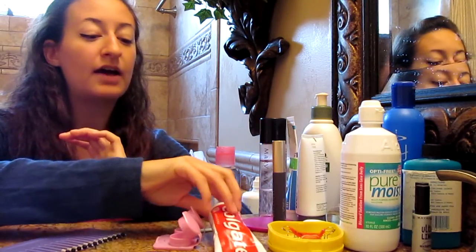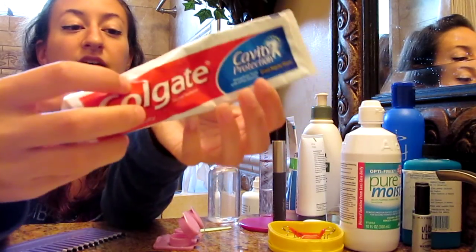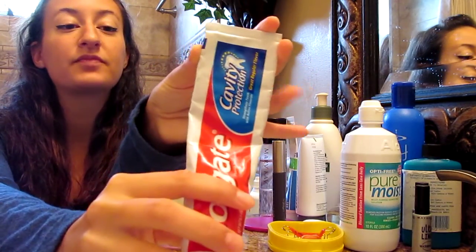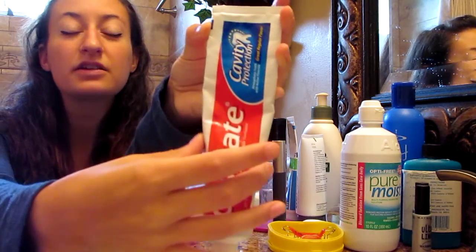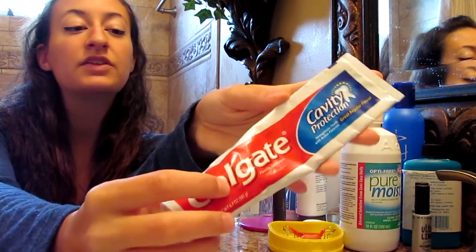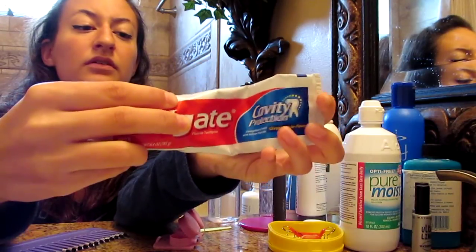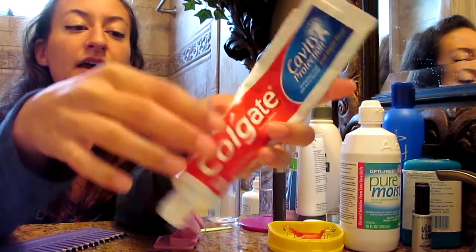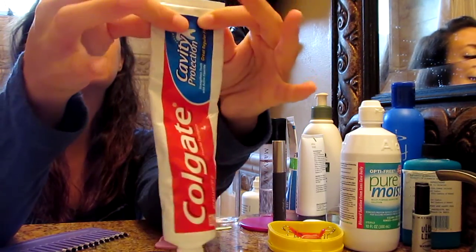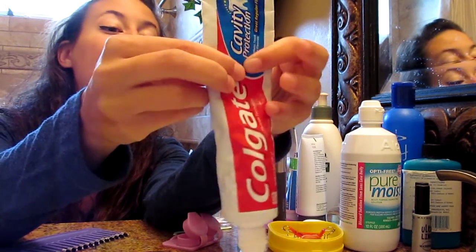And then what I'll do — my toothbrush is over there — but I will use Colgate toothpaste to brush my teeth. I use the regular kind because I don't feel the need to whiten my teeth or do anything special with it. I like to squeeze from the top or the bottom all the way down so I get the most bang out of my buck.